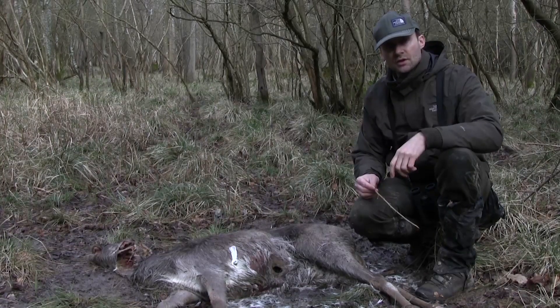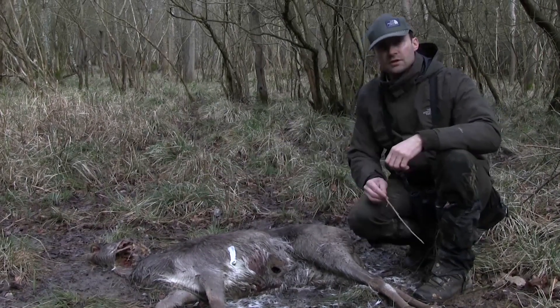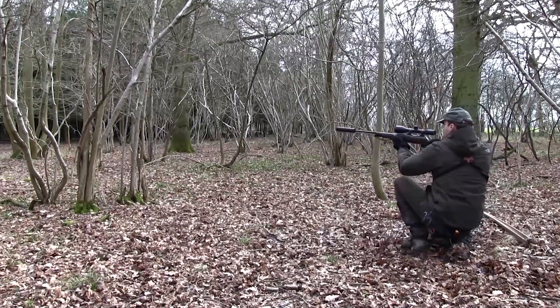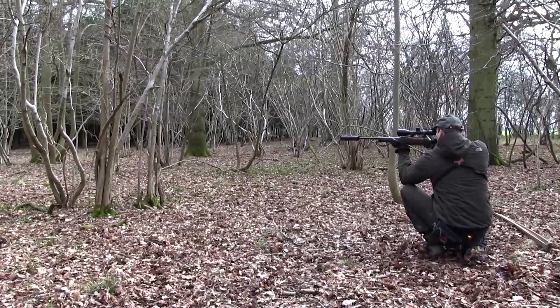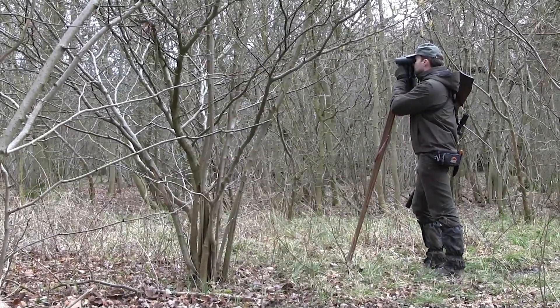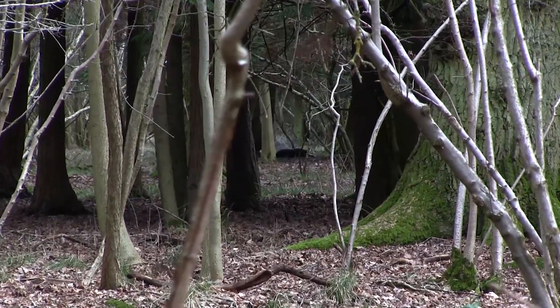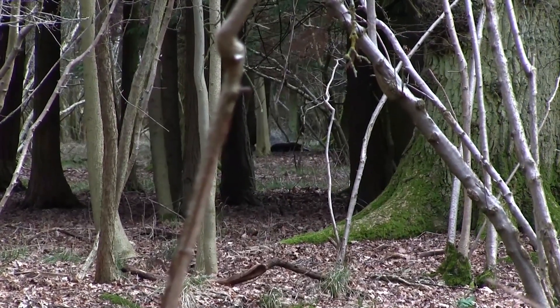So keep your shots further forward — up here, or even further forward if you need to. I wouldn't normally recommend this because normally we try and get a rest for the rifle.